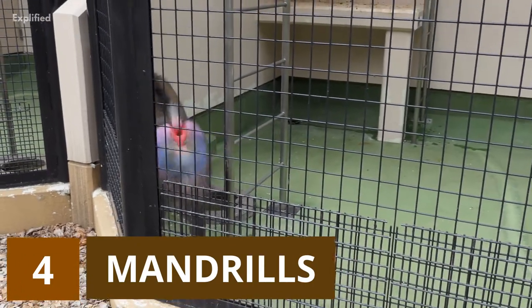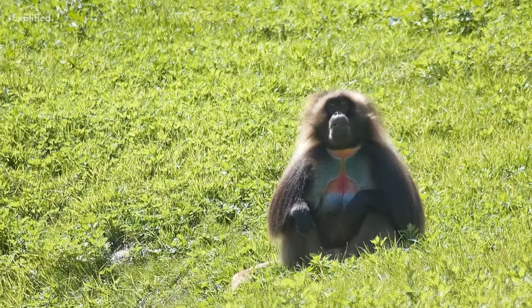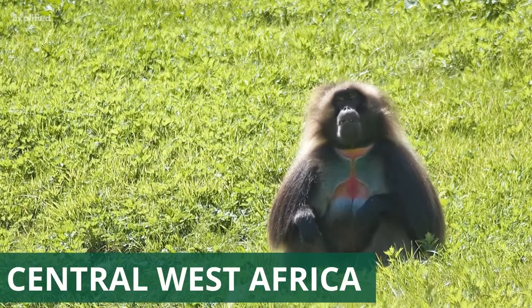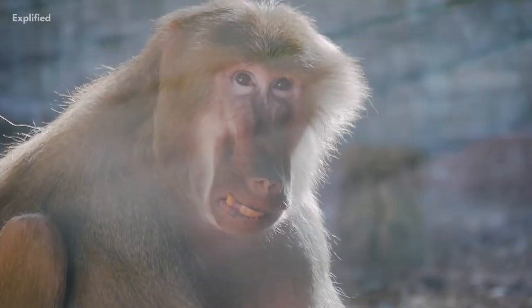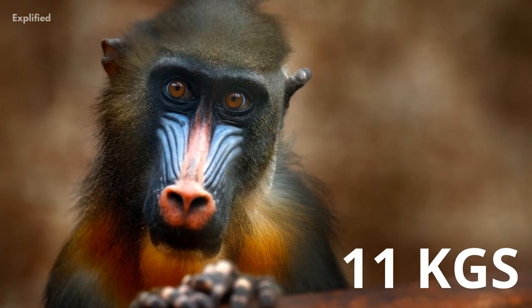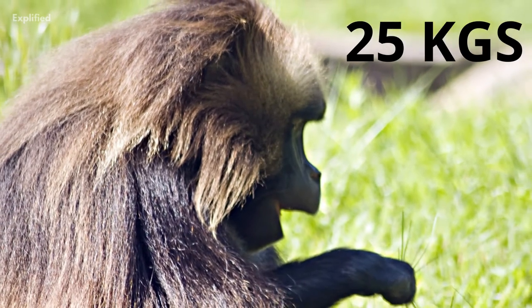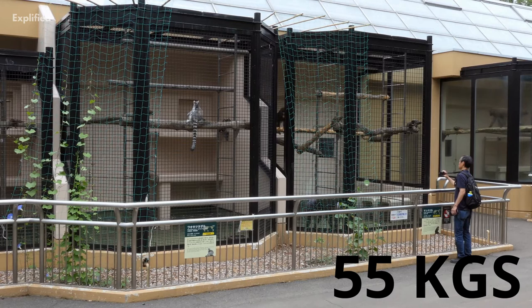Mandrills are the world's largest monkeys. Mandrills, which live in the tropical rainforests of Central West Africa, are easily recognisable because of the vibrant colours of their faces. While female mandrills weigh in at around 11 kilograms on average, adult male mandrills weigh an average of 25 kilograms and as much as 55 kilograms.